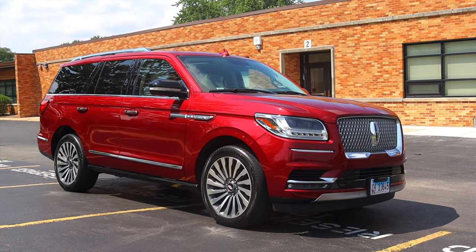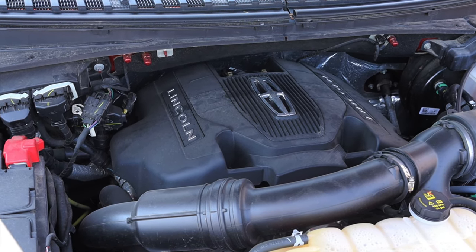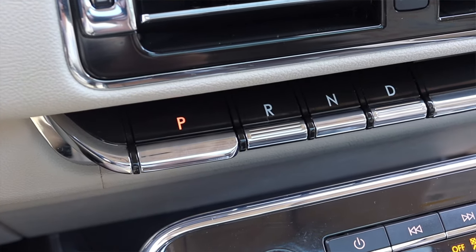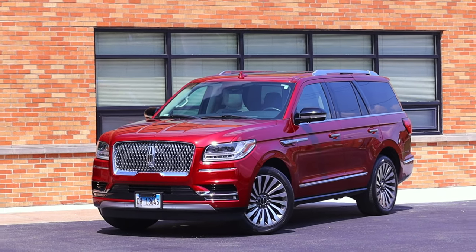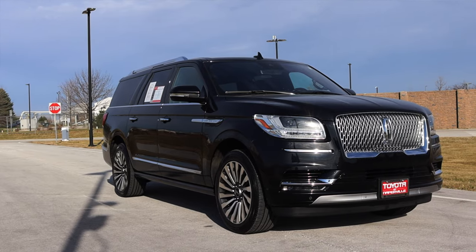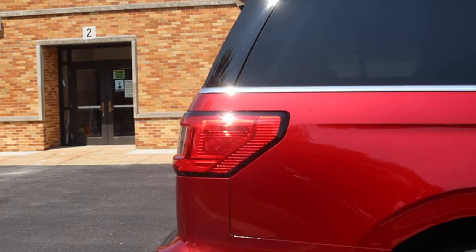What's up guys, my name is Zach and today I am driving a 2018 Lincoln Navigator. Up front is a 3.5 liter twin turbocharged V6 and down below is a 10-speed automatic transmission. I'm super excited to be driving this Lincoln Navigator because it's been a little while since I've driven one.